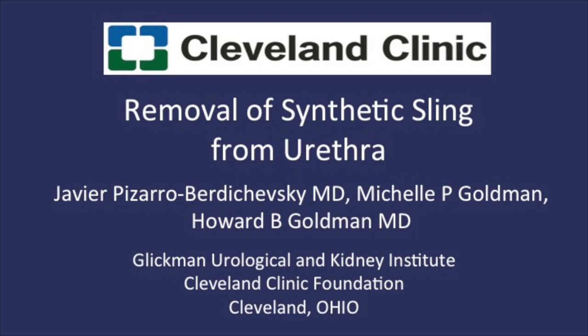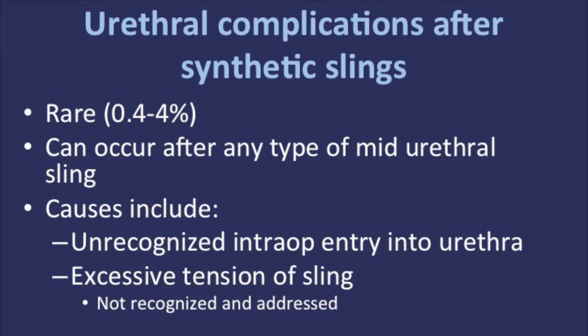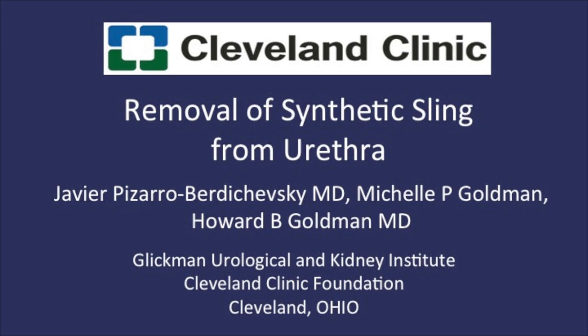Removal of synthetic sling from urethra. In this video, we will demonstrate removal of a synthetic mid-urethral sling that has perforated the urethra and the concomitant urethral reconstruction.